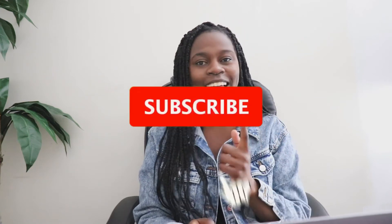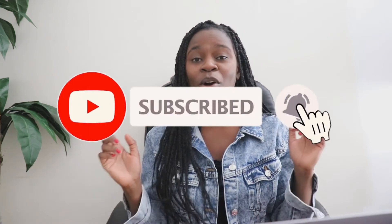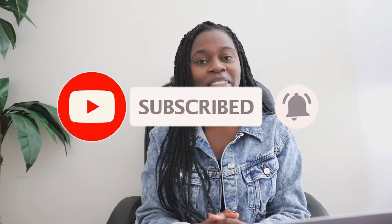Also be sure to give me a like and subscribe on my channel for more videos like this. Leave me a comment down below and let us know what stage you are on with your Shopify store. Are you ready to start selling, still working on it, or just looking for a checklist? Let us know down below. And with that, let's jump into today's video.